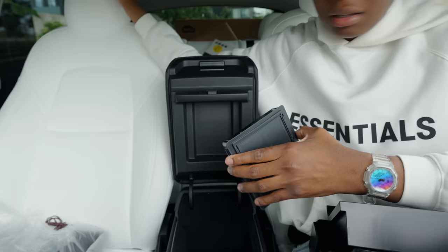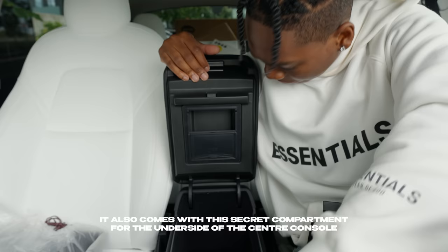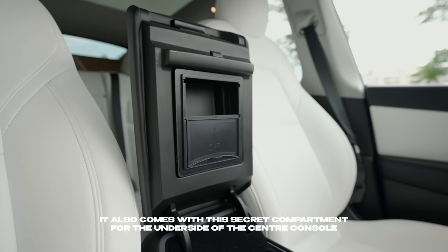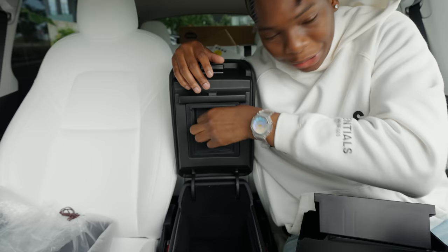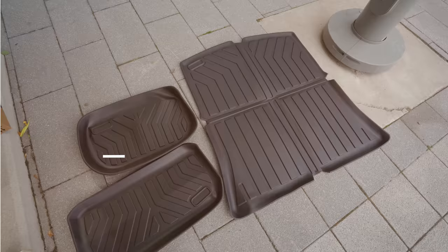I just put this in here — now I can put keys in here and hide them. Secret compartment, nobody would even know. Make sure you get this. Next up: floor mats.